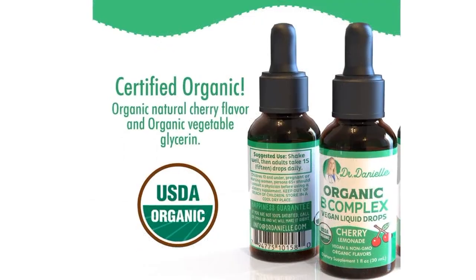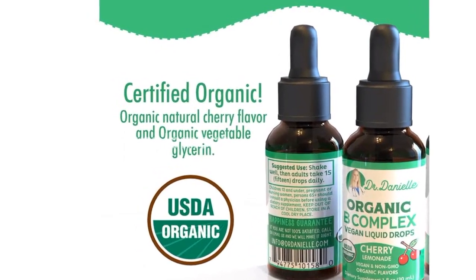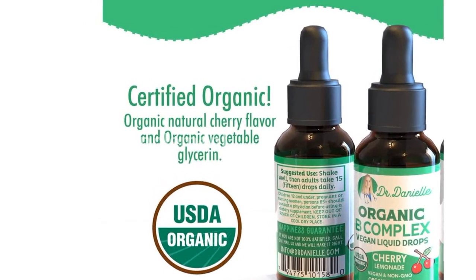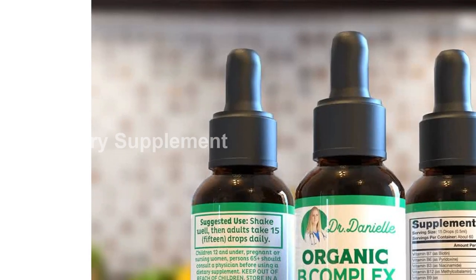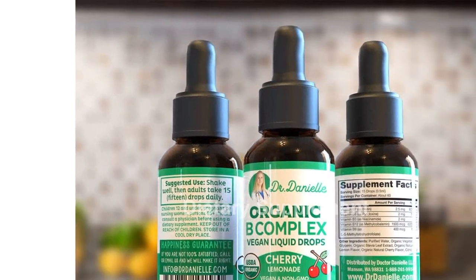We are so confident in the benefits of our organic vitamin B complex liquid drops that we offer a money-back guarantee. If you're not completely satisfied, simply return the product within 60 days for a full refund.